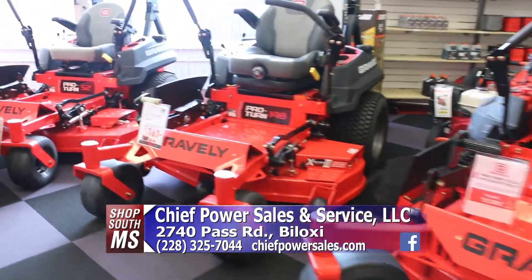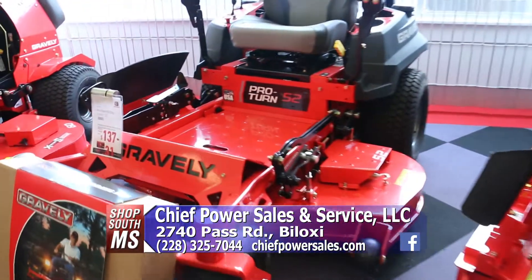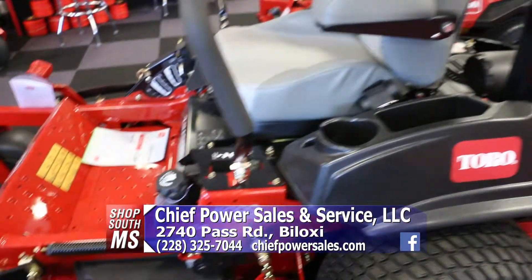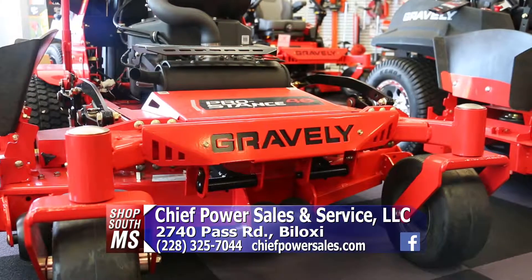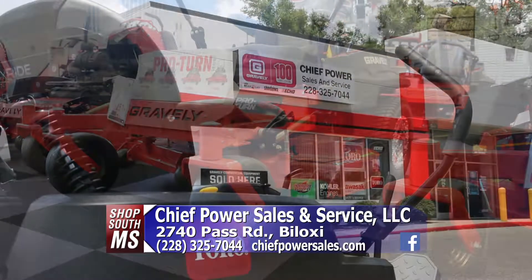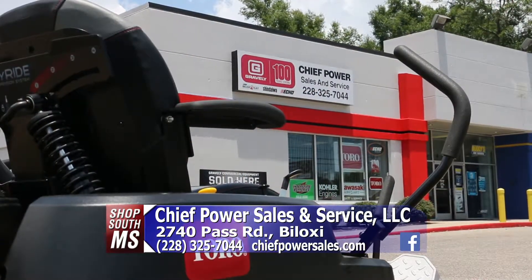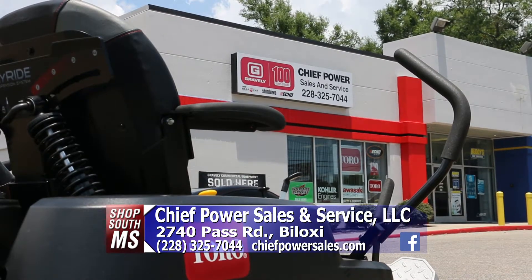They are open from 7 to 5 Monday through Friday and 7 to noon on Saturday. If you're looking for great deals on Gravely, Toro, and Echo, or just need service on what you have, come in and check it out here at Chief Power Sales and Service. They're located on Pass Road in Biloxi, right between Eisenhower and DeBee's Road on the north side of Pass Road.